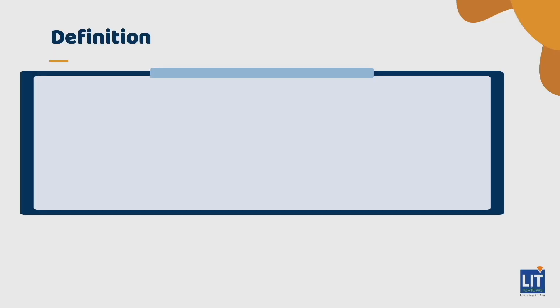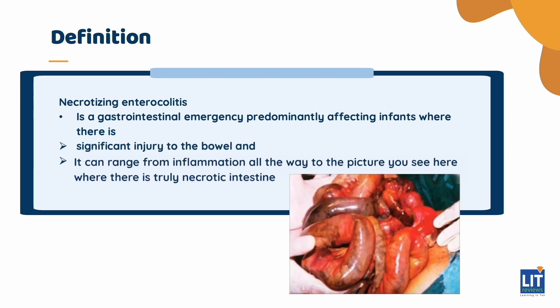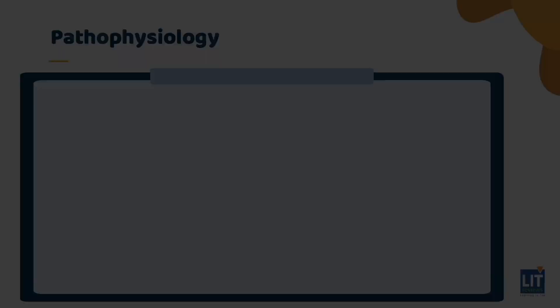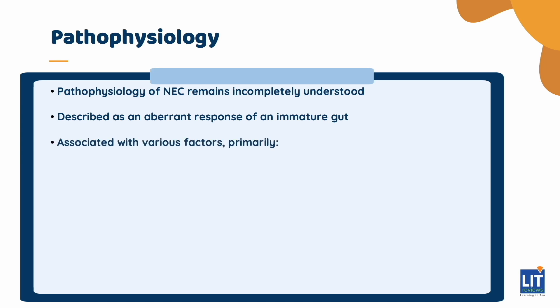So for starters, what is NEC? Necrotizing enterocolitis is a gastrointestinal emergency, predominantly affecting infants where there is significant injury to the bowel. It can range from inflammation all the way to truly necrotic intestine. Why NEC happens, we actually still don't know. It has been described as an aberrant response of an immature gut and has been associated with prematurity and feeding most specifically.